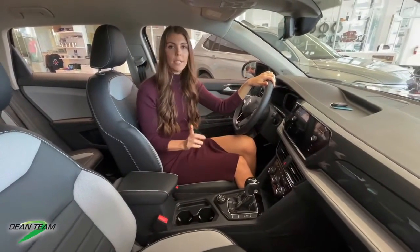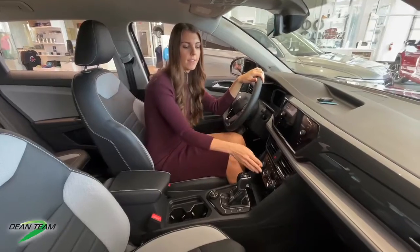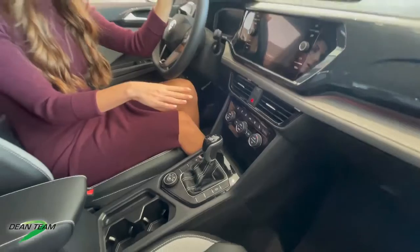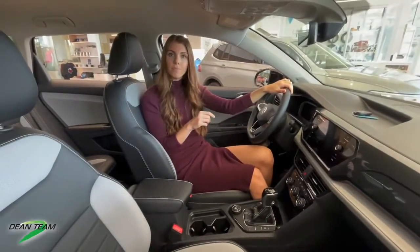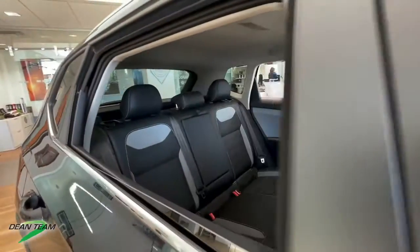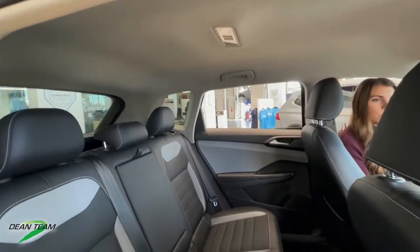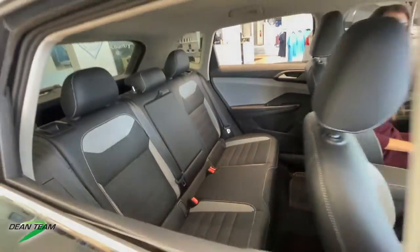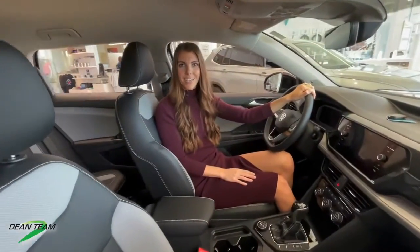One difference on the Tiguan — instead of having touch buttons, you're going to have a digital temperature control as well as dual climate control. When it comes to head and legroom, both vehicles have a great amount of space. In this Taos, we only have an eighth of an inch less legroom than in the Tiguan, which is really impressive for this size vehicle.